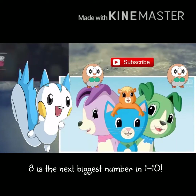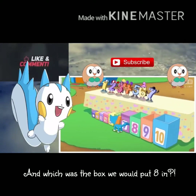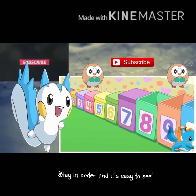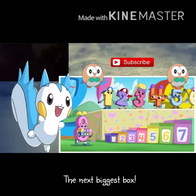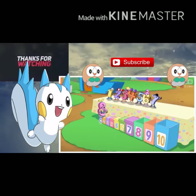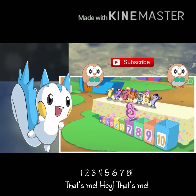Eight is the next biggest number from one to ten, so which is the box we should put eight in? Stay in order and it's easy to see the next biggest box. One, two, three, four, five, six, seven, eight — that's me!